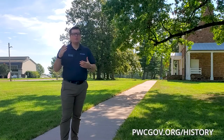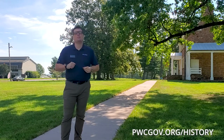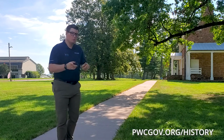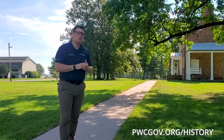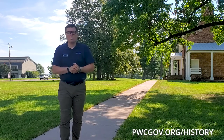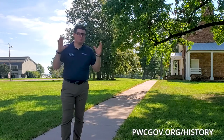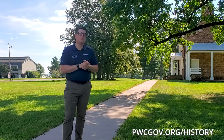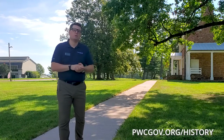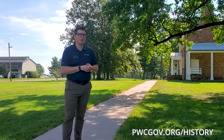When you visit Ben Lomond and see the enslaved quarters, you'll notice it is very close to the main house — but this is not its historic location. Historically it was on the other side of the house, past the smokehouse, dairy, kitchen, and road, so it was out of sight of the main house. In 1979, archaeologists confirmed it was enslaved quarters, and through a grassroots movement the structure was lifted and moved to its present location. Here in Prince William County there were hundreds of enslaved quarters, but through time they have been torn down. We are fortunate to still have this one preserved.